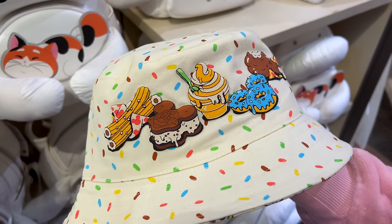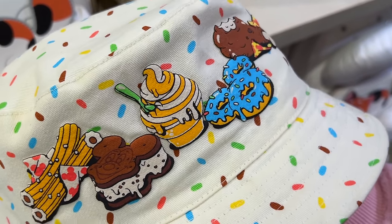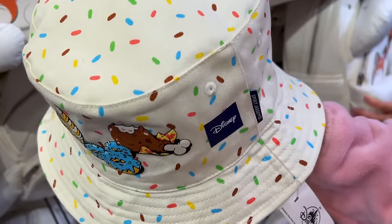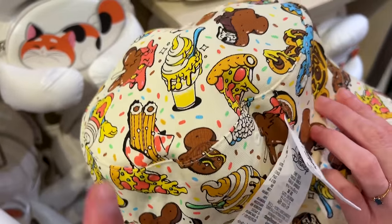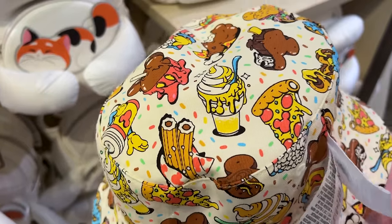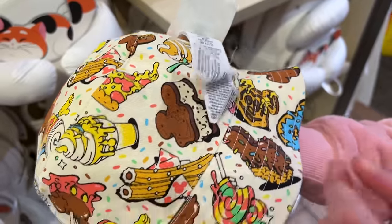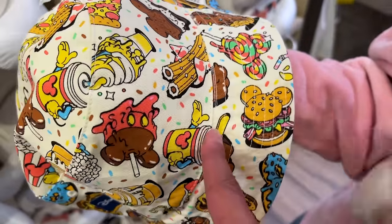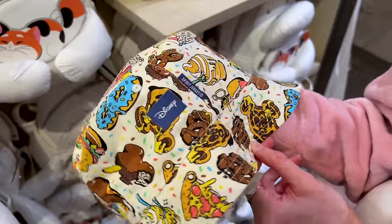For Spirit Jersey they came up with a very cute bucket hat. Spirit Jersey is known for their puffy print, and this one has Disney snacks — sweet snacks and also the turkey leg, which is not so sweet! It is reversible and $45. The other side has more snacks: caramel apple, Dole Whip, pizza with Mickey pepperoni, Mickey ice cream sandwich, and churros.